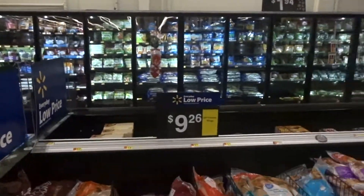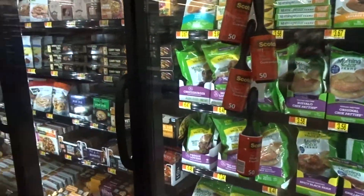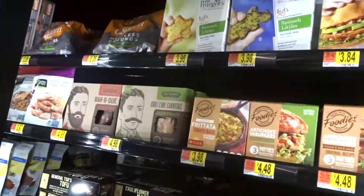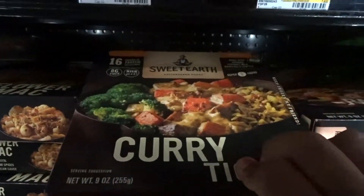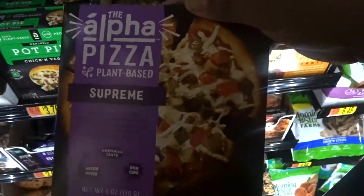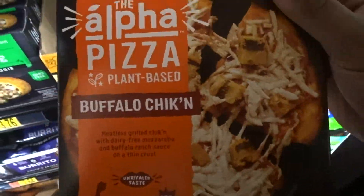I don't ever come to this Walmart — it's a little small one. Let's see what kind of veggie stuff they got; they always have some good stuff in here. Corndog, crumble — oh okay, jackfruit, cauliflower, mac and cheese curry. I don't know what some of that stuff is. Alpha pizza — oh okay, you see, this is new. That's different. Buffalo chicken pizza — okay, that's different.